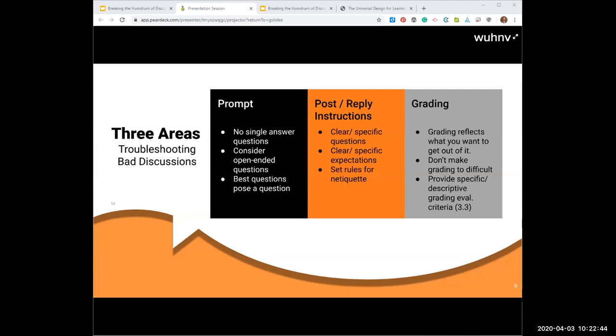Set rules for netiquette. Do you have learners who like to dominate the conversation without letting others speak? Try to minimize those conversation dominators and put those rules in your instructions. Also, do you have rules on being respectful in online discussions? A good netiquette statement — whether in the instructions or in the syllabus — is a great way to set that.